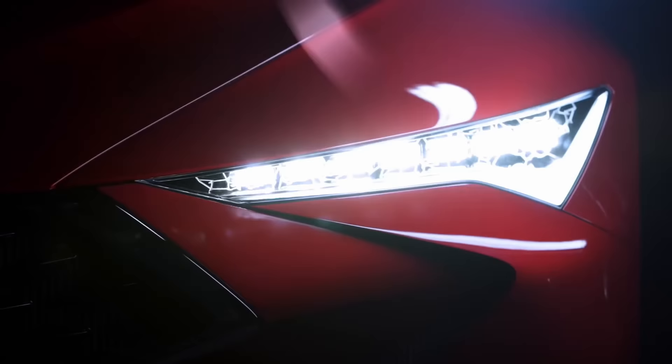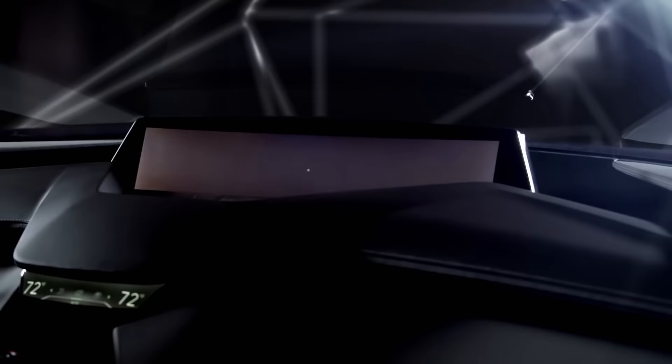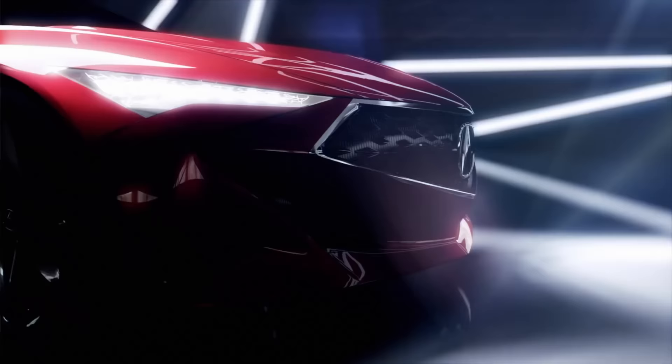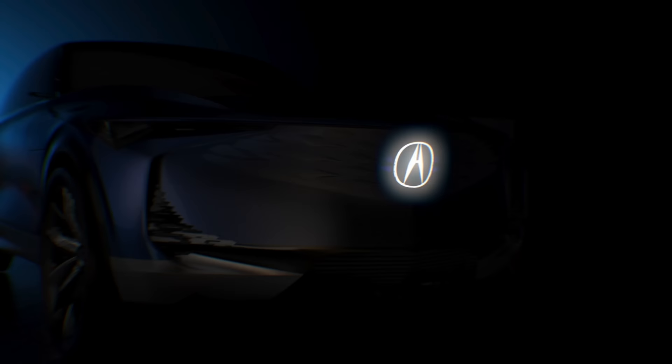In 2016, Acura gave us the Precision Concept. It gave us a sneak peek into the future designs of their vehicles — the chicane lights, the jewel headlights, the diamond pentagon grille, and so much more. Now we have another Precision Concept, this time previewing the EV future for Acura.